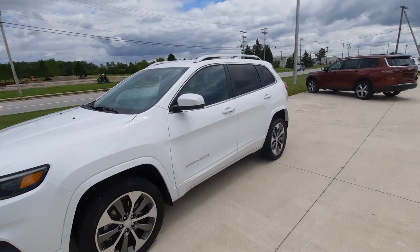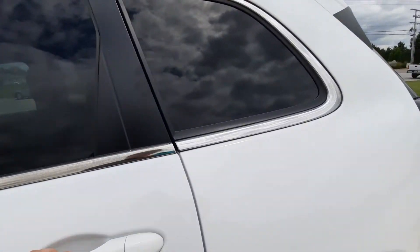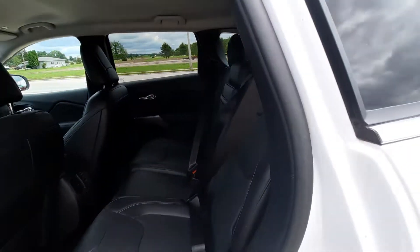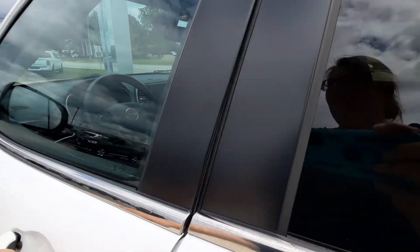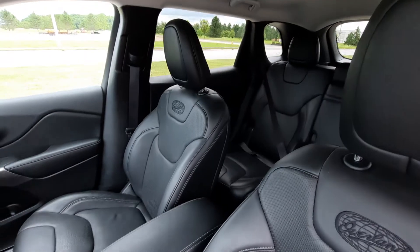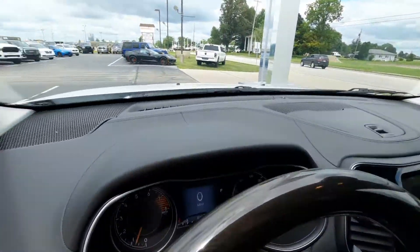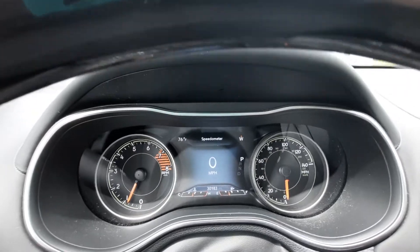Take a look at the inside — heated back seats are in great shape, front seats look good. This one has a little under 30,200 miles on it.